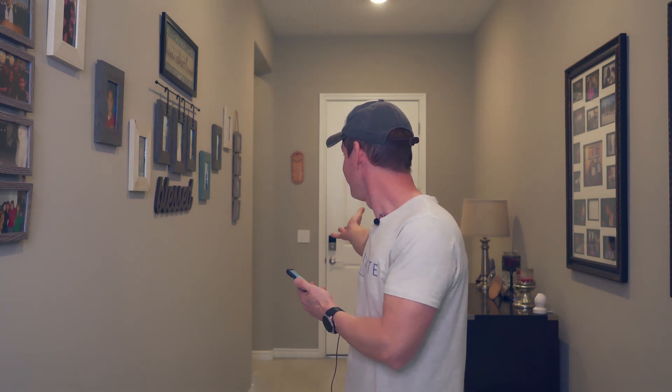And if they forget to lock the door, you can lock it yourself. The best thing about smart home locks is they give you peace of mind, and that's an important thing.